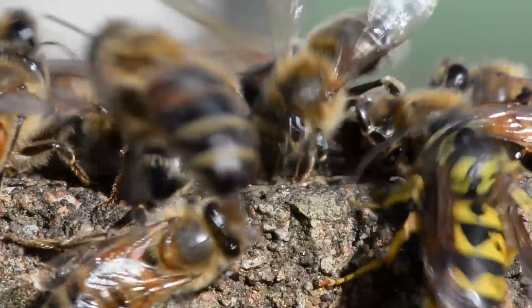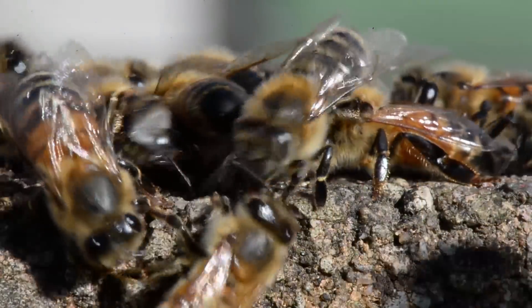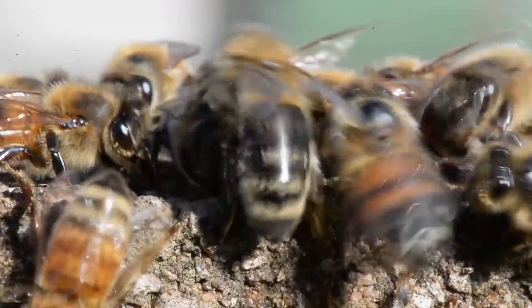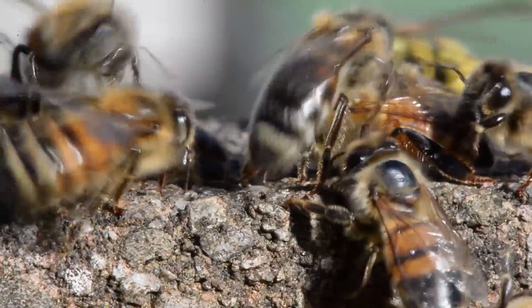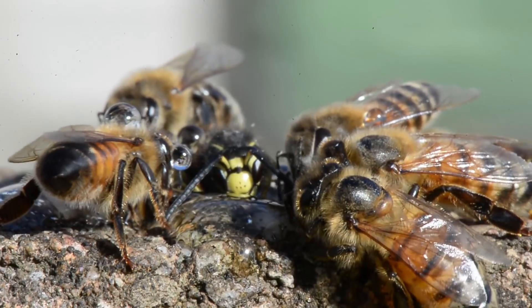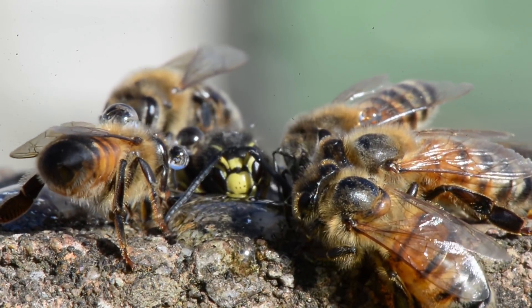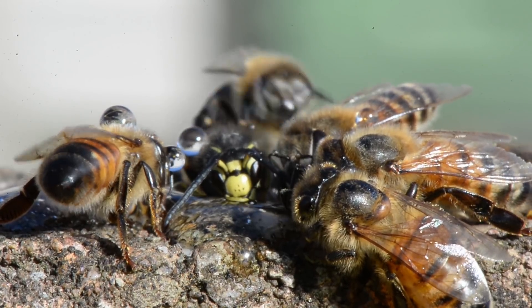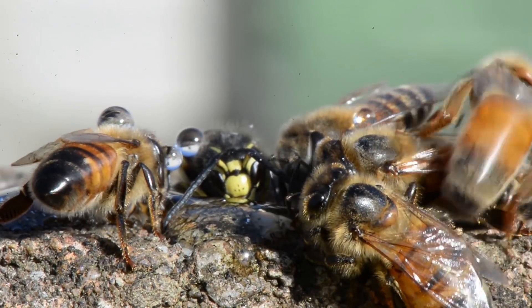Notice how frenzied their behavior becomes once that resource is gone and they're just combing over the surface of the brick. We have a little more for them — you can see little droplets of sugar water even on the bodies of the bees here and on that wasp who's had his face in the camera.